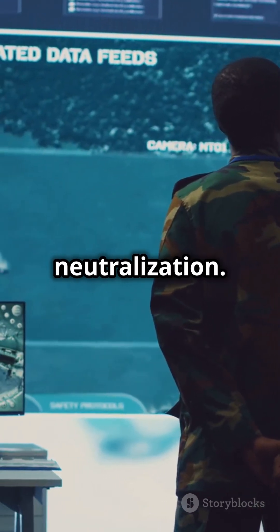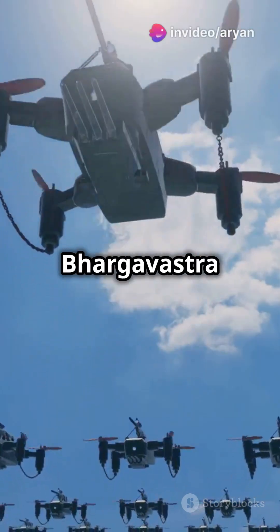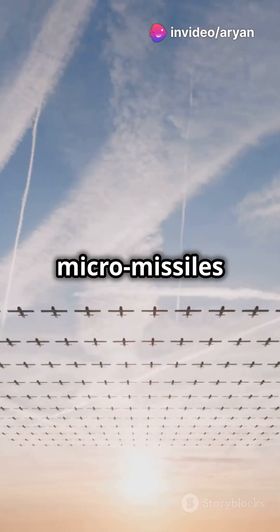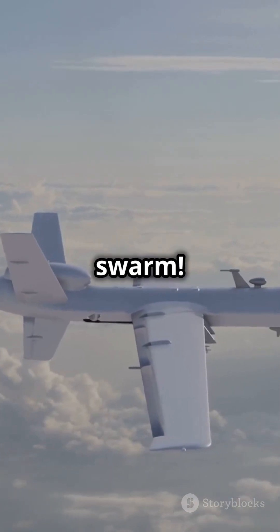Next, simultaneous neutralization. Bhargavastra isn't just targeting one drone — it can release more than 64 micromissiles at once. Talk about taking out the swarm.